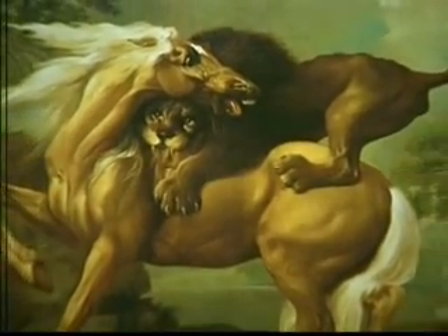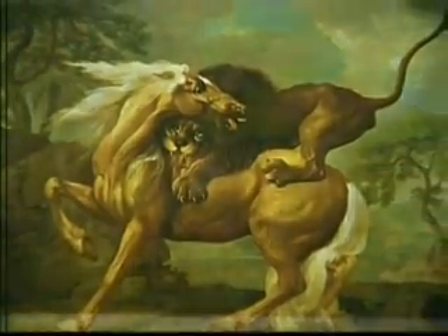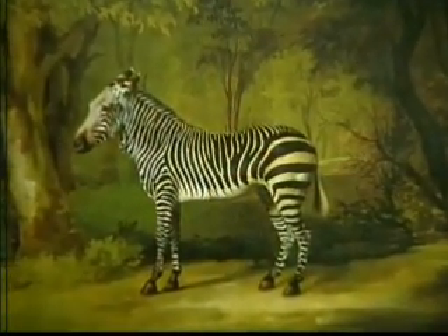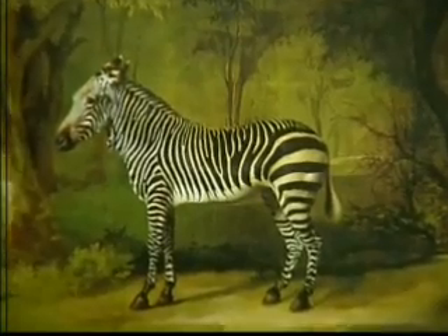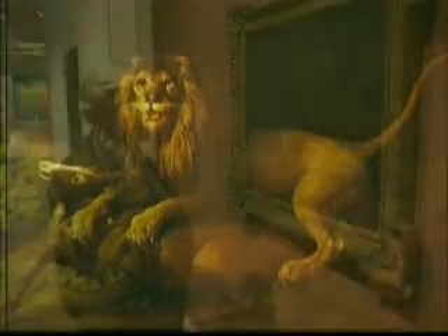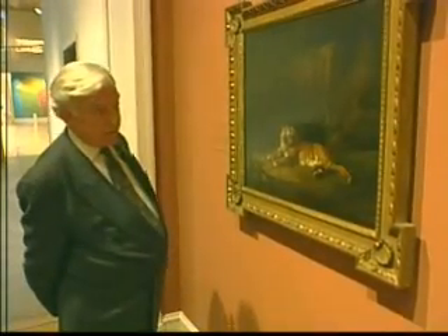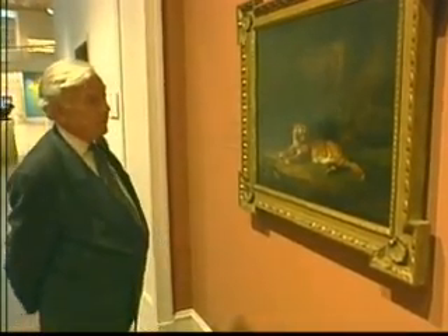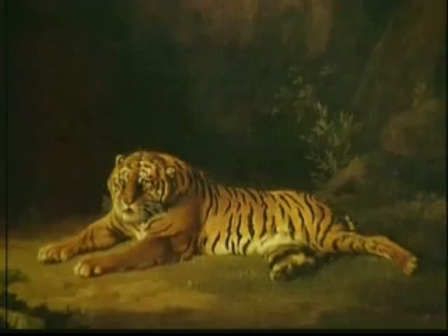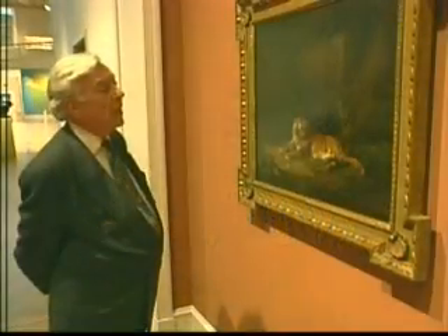Stubbs's continued curiosity about the anatomy of a variety of animals is seen in his paintings of exotic animals. The artist would have seen these animals in private collections that were quite popular in London during this time. There's a story about Stubbs at the end of his life, going off upon hearing late at night that there was a dead tiger somewhere in a menagerie — he rushed off with a wheelbarrow and his young assistant to pick it up and wheel it back to his studio.